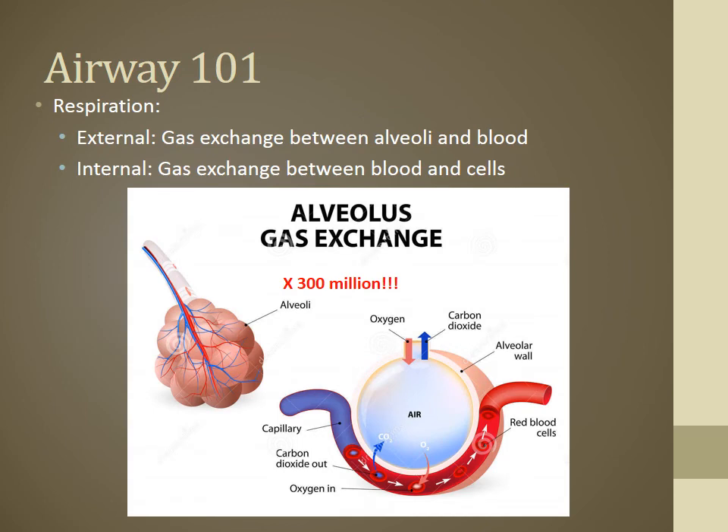At the alveoli, you've got two forms of respiration: external is the gas exchange between the alveoli and the blood, while internal is the gas exchange between the blood and the cells. The way I like to describe it is that the alveoli is like a boat dock. Oxygen comes in and waits; then a barge hauling CO2 — the waste products of perfusion — comes in, dumps off CO2, O2 hops on the barge, and it makes another round to do its deliveries.